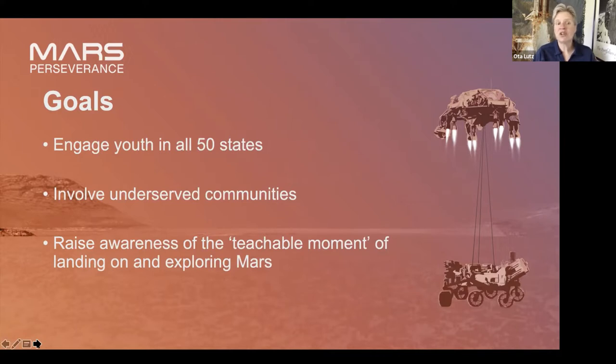Our goal is to engage youth in all 50 states and around the world. We hope to involve underserved communities and try to make everything we do accessible to anyone. Online interfaces are pretty accessible as long as a student has internet access. The hands-on activities we've done in previous sections use commonly available materials — not something fancy you have to go out and buy or spend a lot of money on.